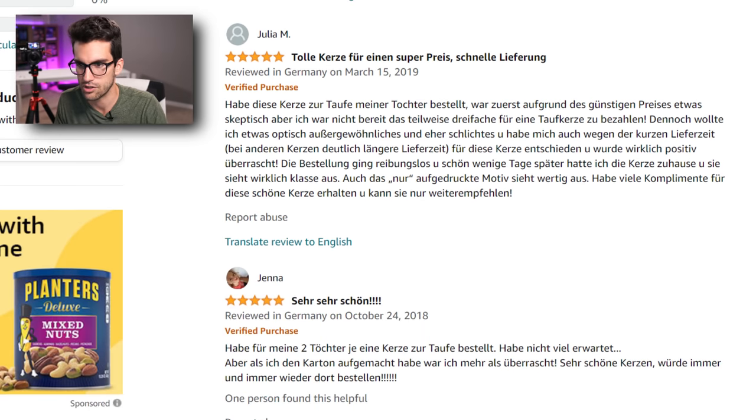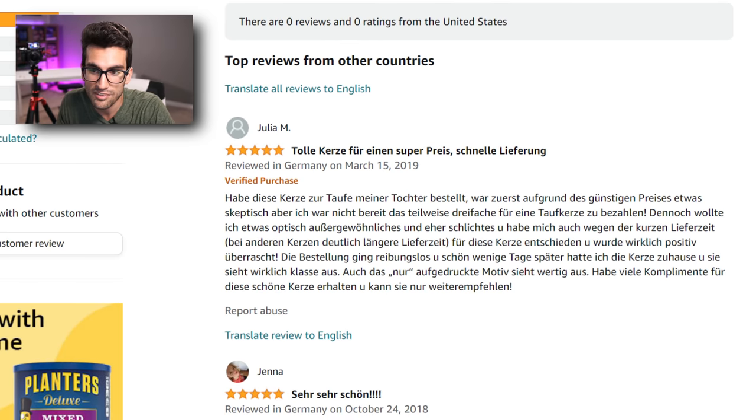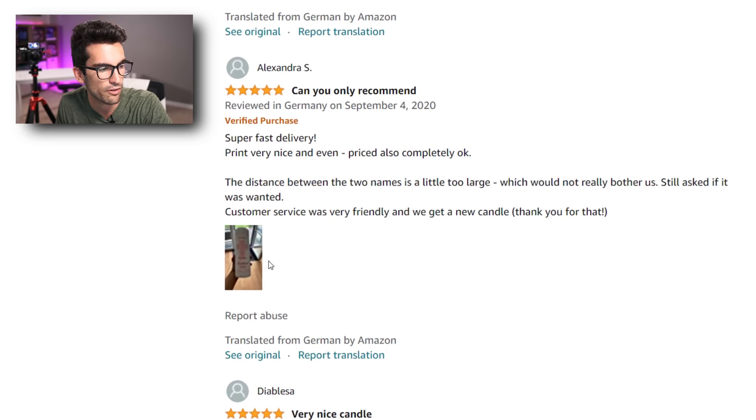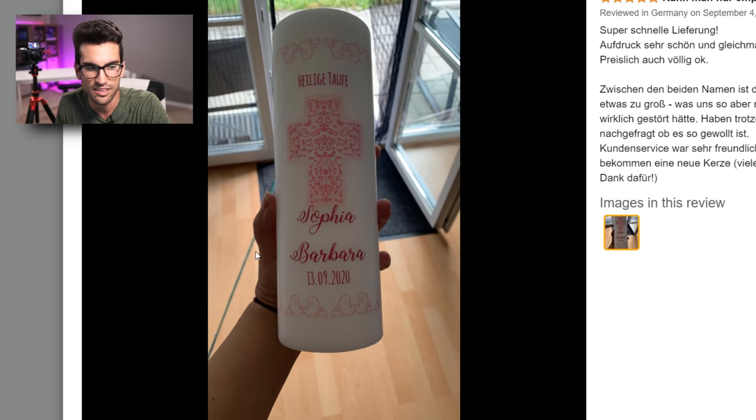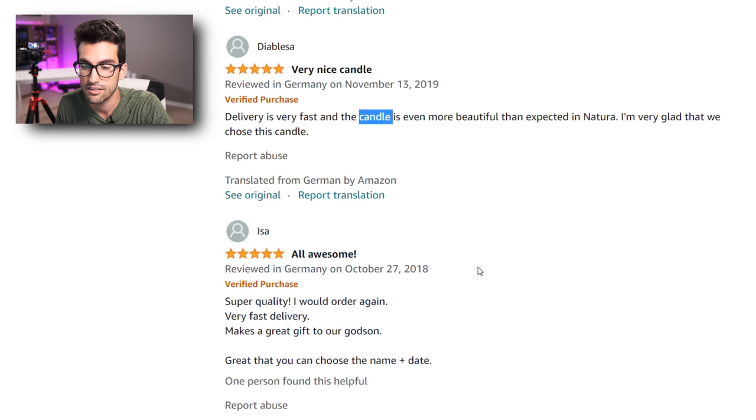I looked at the reviews and noticed that a lot of them were in German. I figured it was no big deal — maybe they were just selling overseas for a while and just entered U.S. markets with this scam thumb drive. Well, it turns out that if you actually translate all of this, there's a button for it. These are all for candles. There's even a photo — if I had done any due diligence, you can see this one is for a freaking candle. Most of these are for candles.